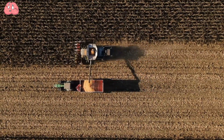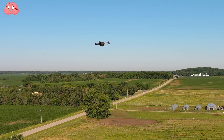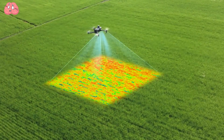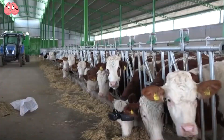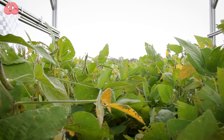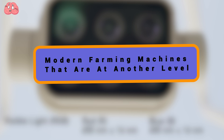Even though agriculture might seem old-fashioned, it's actually at the forefront of embracing cutting-edge technology. From blockchain revolutionizing grain harvesting to cows experiencing virtual reality and crops thriving on rocky terrain, innovation in farming is just getting started. In this video, I'll showcase some of the most extraordinary and advanced agricultural technologies around the globe that are sure to amaze you.